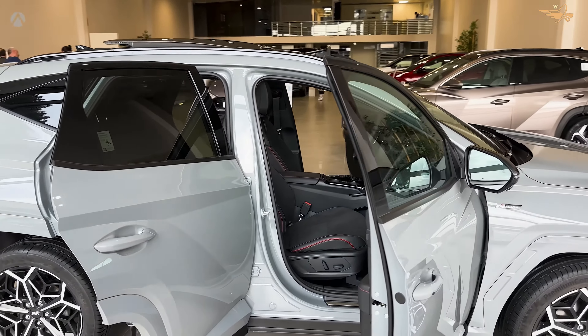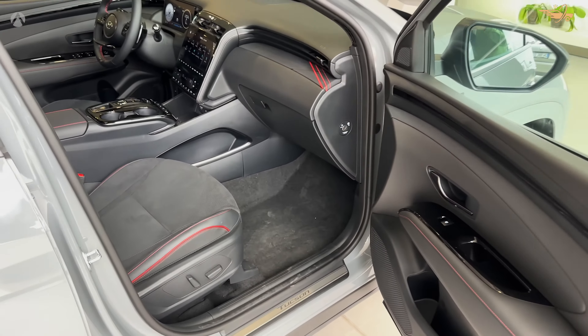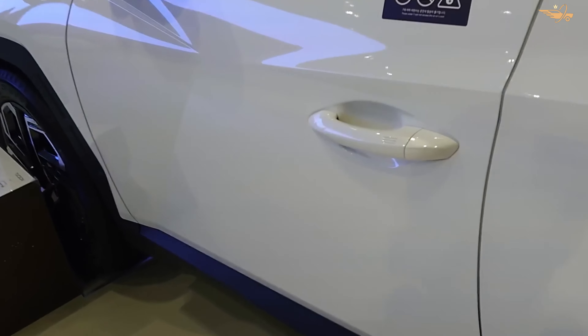With a range of trim levels to choose from, including the SEL Convenience Unlimited, the Tucson caters to a diverse range of preferences and lifestyles, ensuring there's a perfect fit for every driver.